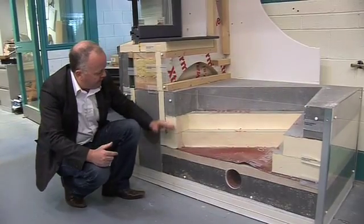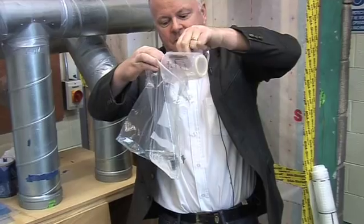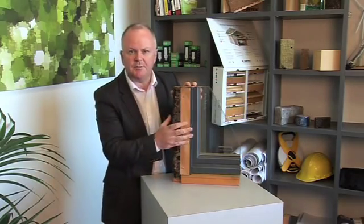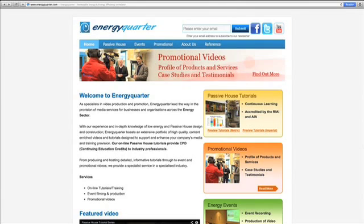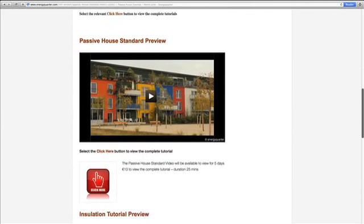We're confident that these educational tutorials will be one of the most convenient and informative ways for you to build up your continuing education points. To view these Passive House tutorials go to energyquarter.com, select your region whether metric or imperial, and begin your Passive House experience.